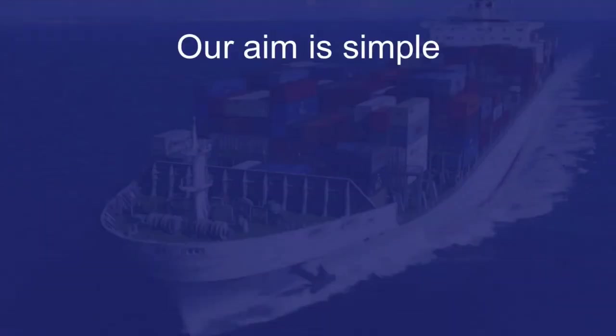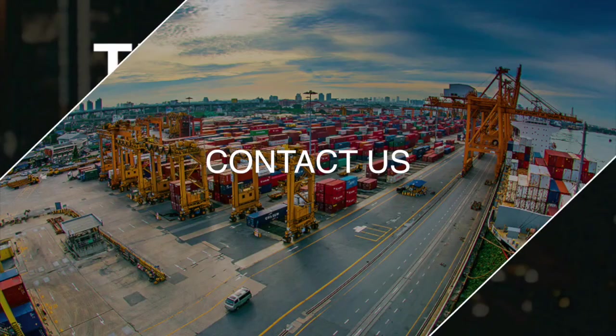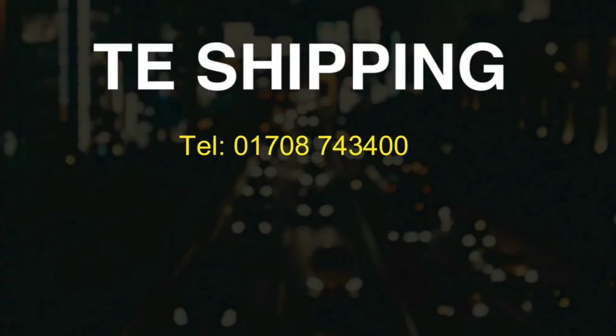Our aim is simple: to give the best possible personal service to all clients, and we look forward to hearing from you soon.